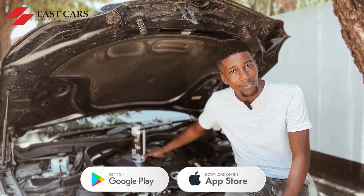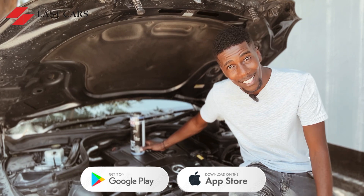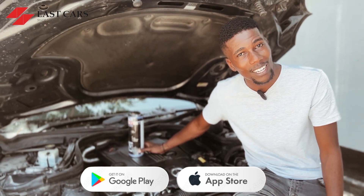See you guys in a great video. I'll save you guys. Bye.